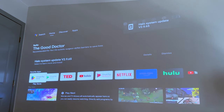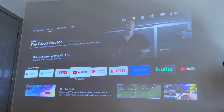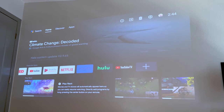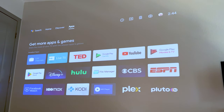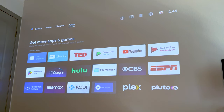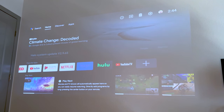You can scroll through and choose basically anything you want to watch. They've got TED, YouTube, Prime Video, Netflix, Hulu, YouTube TV — you can do all that. You can also download more from the apps section, and even download games if you want to play. It runs Android, has extremely clear picture, and a speaker built in that's nice and loud too.